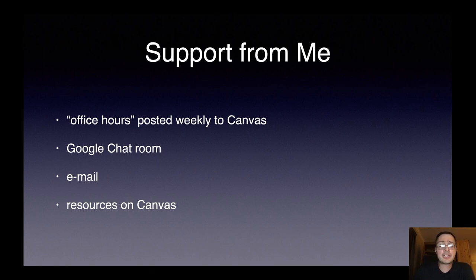The type of support your students can expect from me: I will post my office hours weekly on Canvas — during e-learning that will be on Zoom. We also have a Google chat room where we can ask and answer each other's questions. Email works great, especially for questions that are personal or private in some way. And there are a lot of resources on Canvas as well.